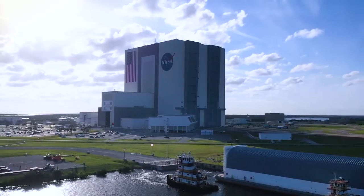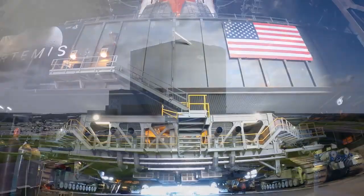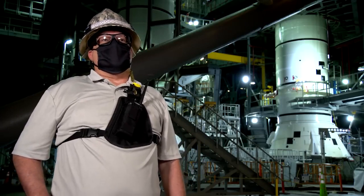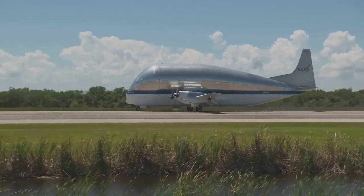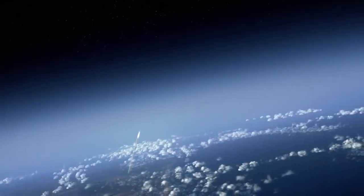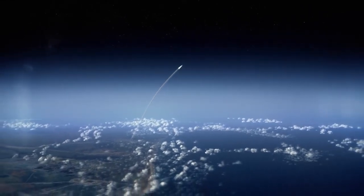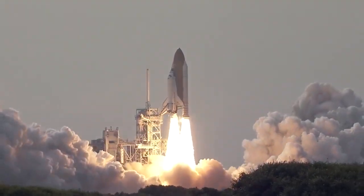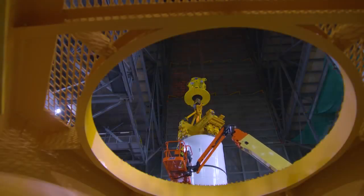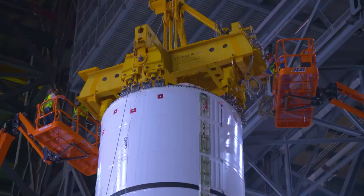Then they're ready to go to the iconic Vehicle Assembly Building, or VAB, where the rest of the motor segments are assembled and stacked on top of the mobile launcher. This vehicle is produced all across the country — components all come here. They may be built around the country, but they all come together right here in the Vehicle Assembly Building. Our SLS rocket will generate 8.8 million pounds of thrust to break through Earth's gravitational pull — that's more power than the Space Shuttle and the Saturn V rocket used.